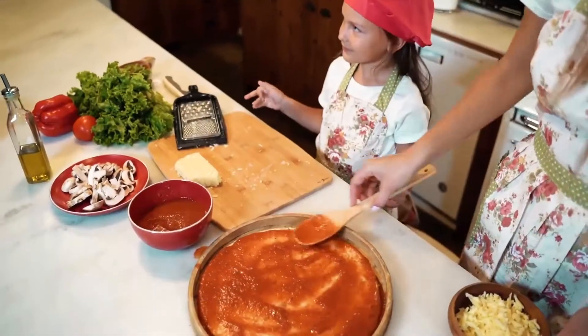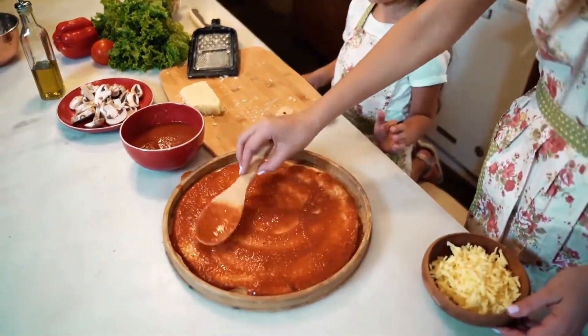So whether you enjoy tomatoes in salsa, sauce, sandwiches, or omelets, they definitely provide a boost of nutrition.